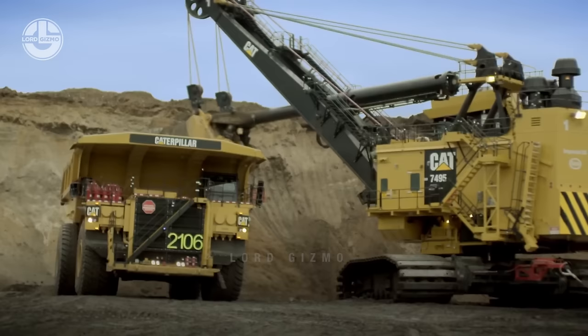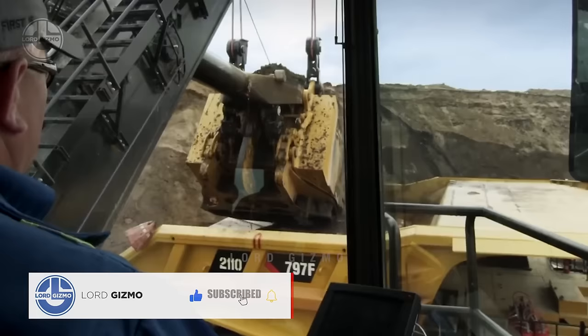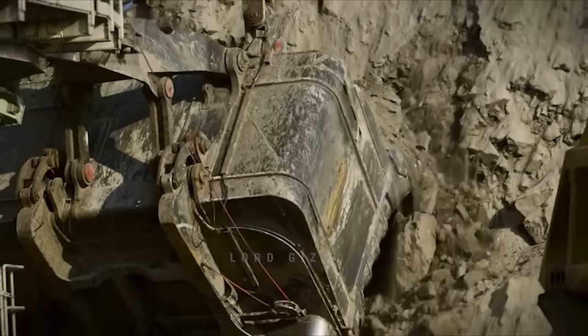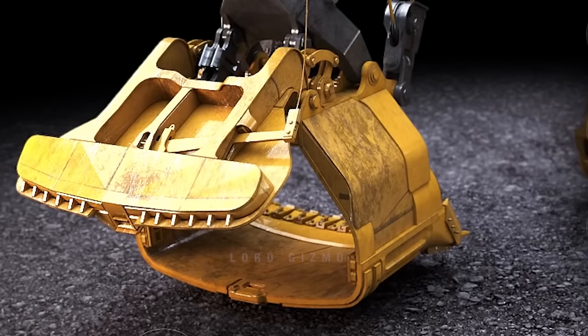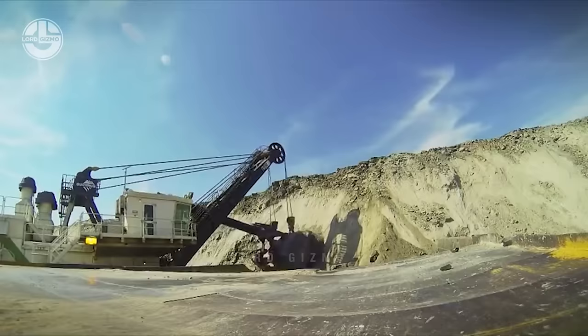After rotating its dipper over the dump truck, the trip cable is pulled up to unlock the door and discharge the material. A standard dipper has a latch system that locks the door with a latch bar when the dipper gets filled with material. The latch bar has to be pulled out to unlock the door. The locking and unlocking components of a standard dipper are located on the bottom of its door, so the material being mined directly damages them and can cause the door to fail to open or close.